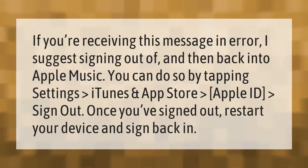If you're receiving this message in error, I suggest signing out of and then back into Apple Music. You can do so by tapping Settings > iTunes and App Store > Apple ID > Sign Out. Once you've signed out, restart your device and sign back in.